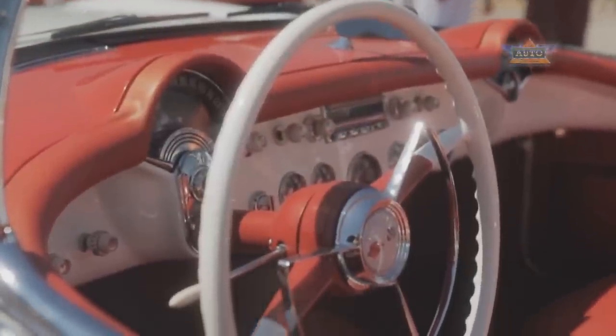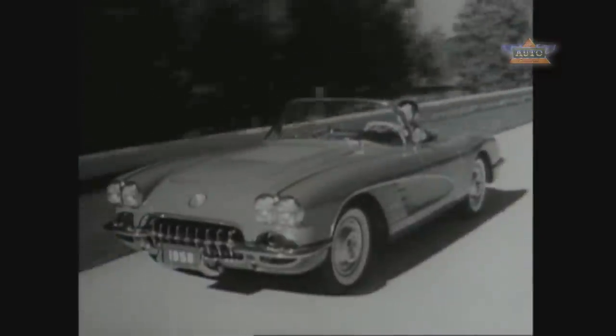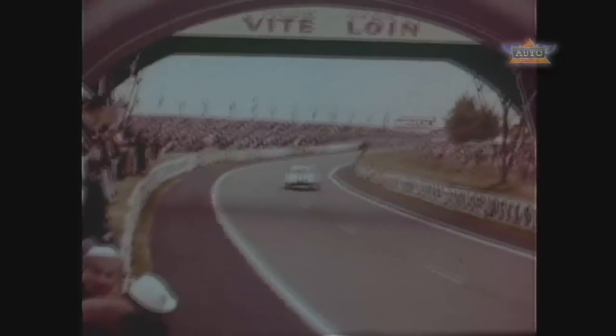And in 1957, the engine was boosted up to 283 cubic inches and 283 horsepower with fuel injection, hitting the magic one-horsepower-per-cubic-inch number for the first time. In 1960, we took our American sports car over to Europe to race at the 24-hour Le Mans race for the first time, and it won its class, really creating the legacy of Corvette racing that we have today.